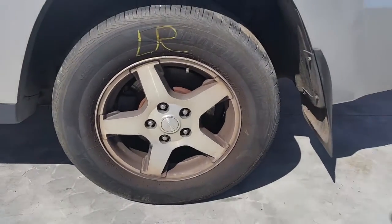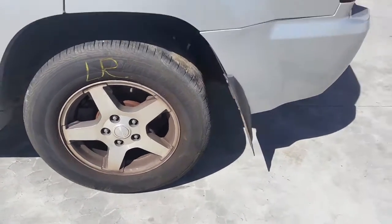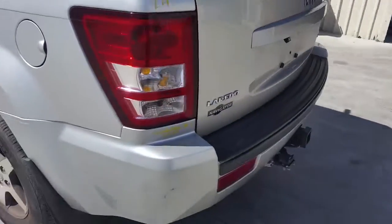Left rear 17 inch factory alloy mag with a good tyre. We have the driver side door trim and the rear bumper cover.